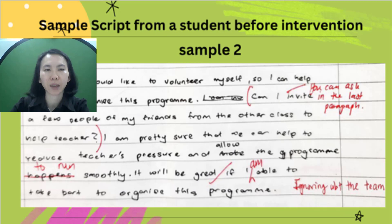Another problem faced by my students was the tendency to ignore the prompts and the stimulus. For example, the teacher asked the student to choose a team to join from all the groups set up for the school program, but this was ignored by the student. Instead of answering the prompts, students tended to give irrelevant responses — for example, asking an unnecessary question such as, 'Can I invite a few of my friends from other classes to help teacher?'